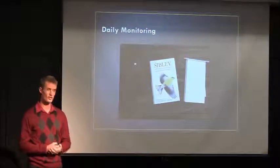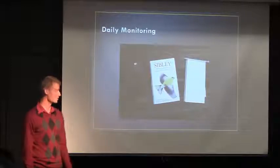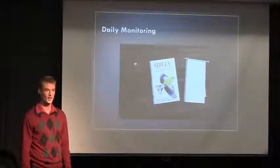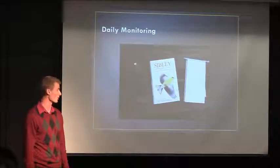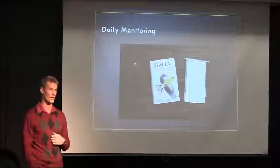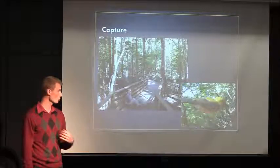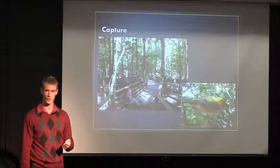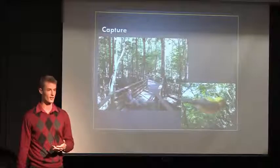For my daily monitoring, this is all I had to bring with me: my binoculars, my notebook, and my bird identification guide so that if I saw a bird I didn't know yet, I could look through the book and figure out what it was. I took notes on when I saw the prothonotary warbler, and then I could help with our banding efforts. Once I identified a spot on the boardwalk where a bird had not been banded yet — an unbanded bird — then we would set up a mist net.